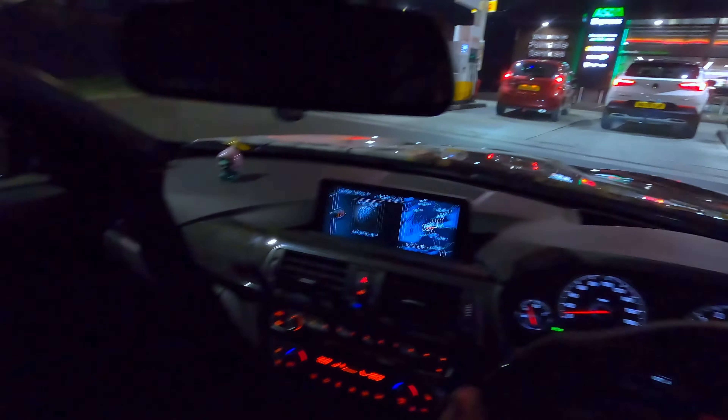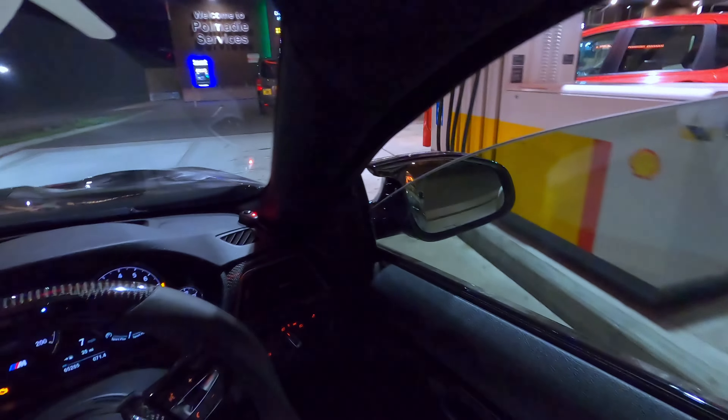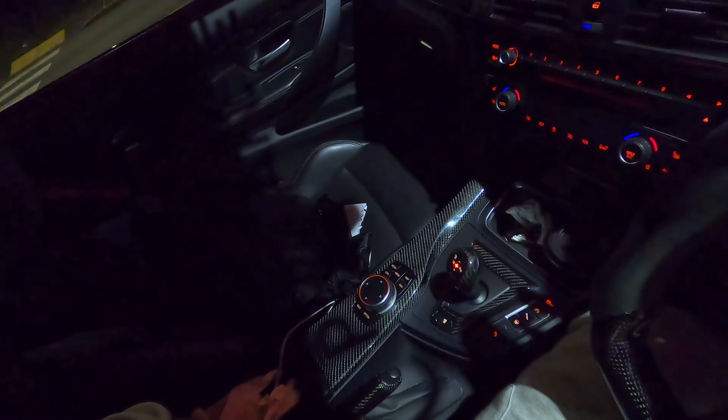Let's get some fuel into this baby — although I don't even have money on me!